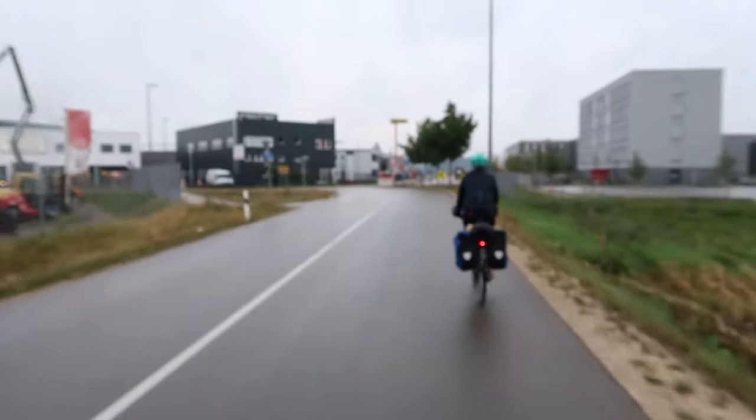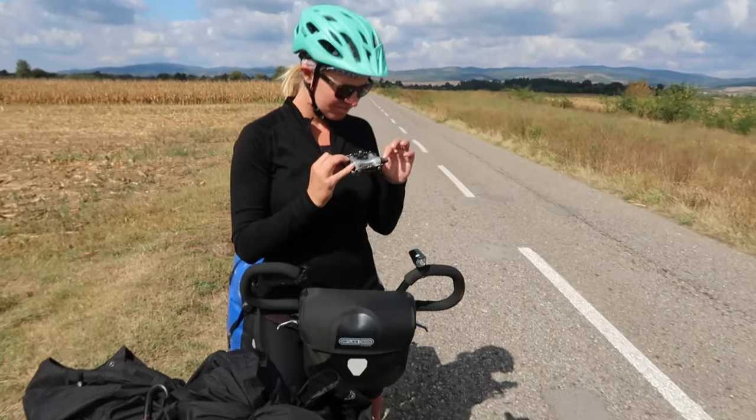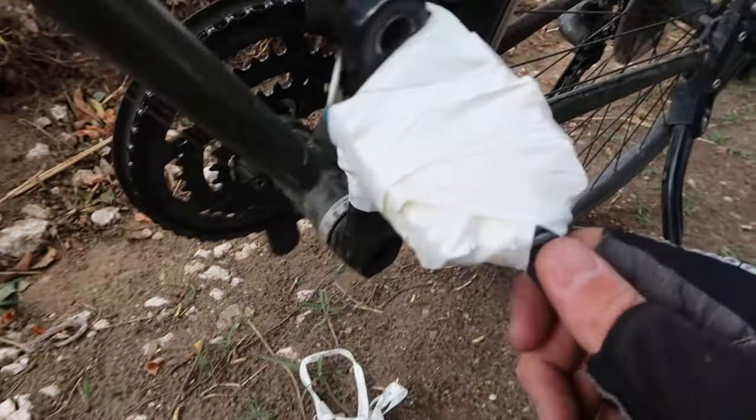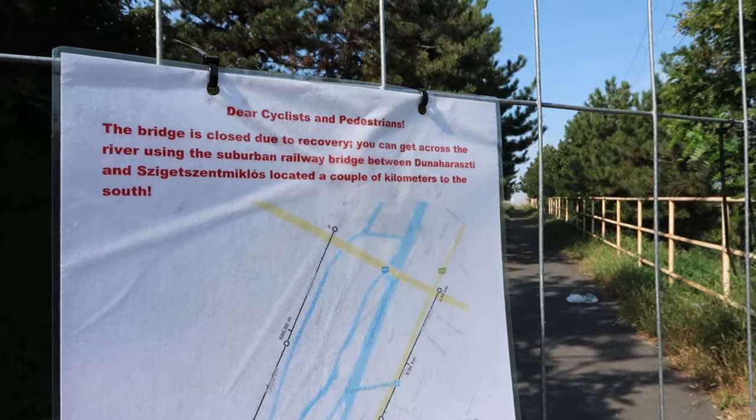In this episode, we belatedly find out how tough some days can be. We finally had some mechanical issues to solve, and navigation became more and more difficult. We're in a field, middle of nowhere, trying to find the Eurovelo 6 again.